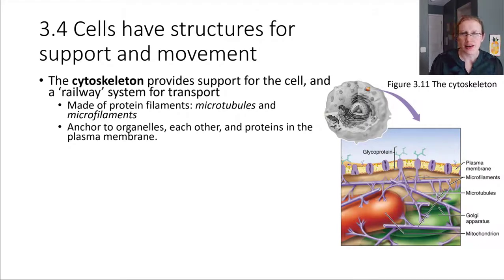The cytoskeleton of the cell is a network of protein fibers, and it does a few different really important jobs. For one, it provides support, helping to keep everything in the places where they're supposed to be inside of the cell. It also provides sort of a railway system — tracks that vesicles can get shipped along — so it provides a means of transportation inside of the cell. The cytoskeleton is made of protein filaments called microtubules and microfilaments; those are the primary types of filaments involved.